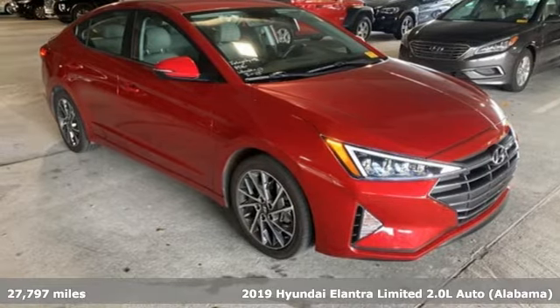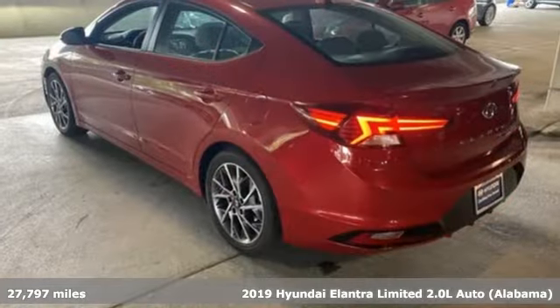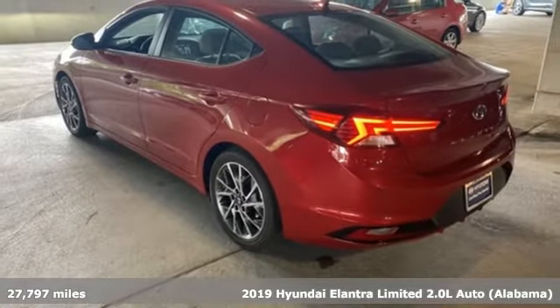Here's a 2019 Hyundai Elantra. Challenging convention to find a better way — it's the Hyundai way.